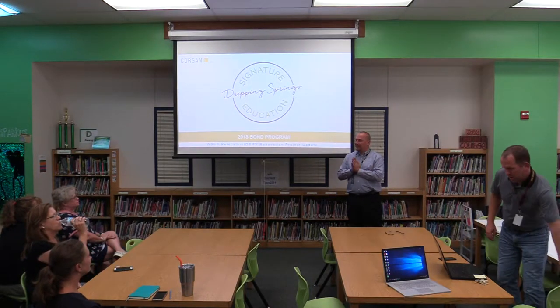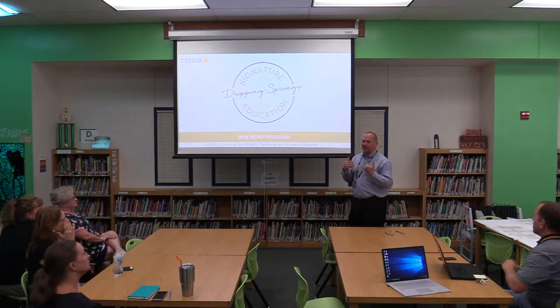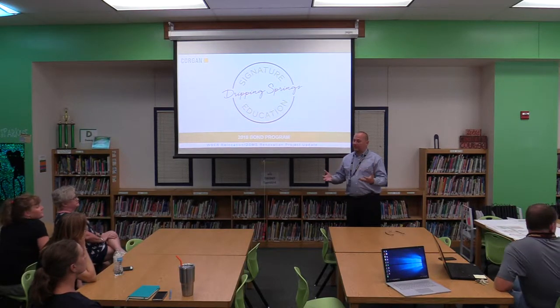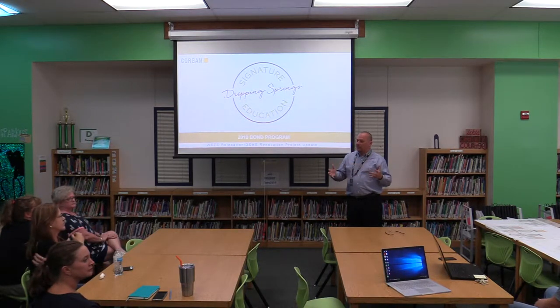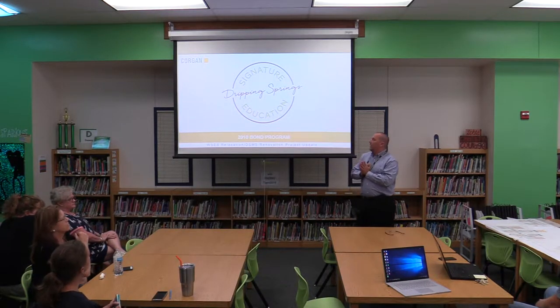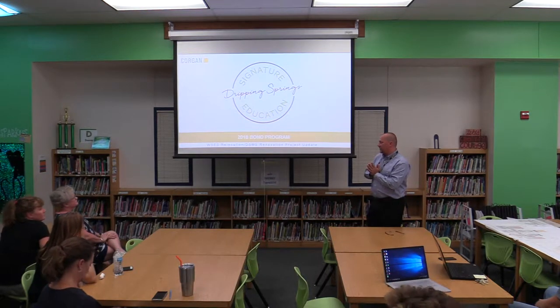Thanks for coming tonight. My name is Doug Caney, I'm with Corrigan. We've been working with the district over the last two years on the bond planning and the first phase of projects, and now we're in the second phase of projects. I've got Mark Trance over there — he's been working on a lot of the phase one projects and he's going to be working on this project as well as the Walnut Springs Relocation and Dripping Springs Middle School Renovation.